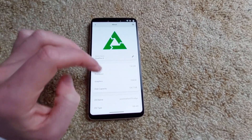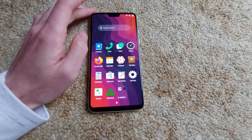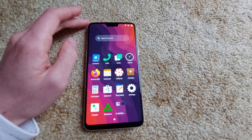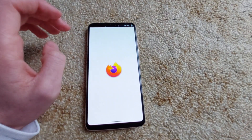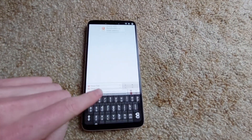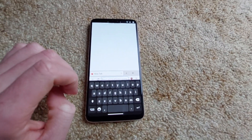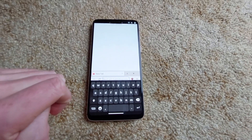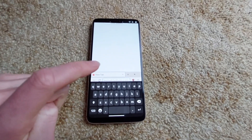The interface is responsive — it feels similar to Phosh. The keyboard is nice. I feel like it's a lot more responsive than Maliit, which is used in KDE Plasma Mobile and I believe Ubuntu Touch.